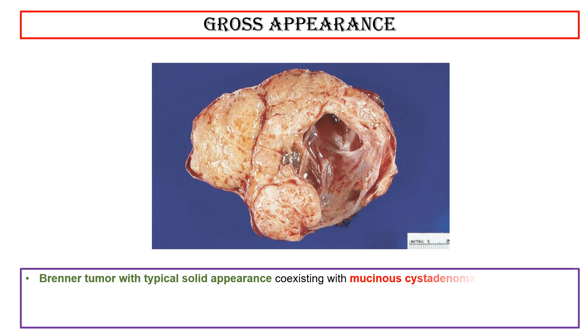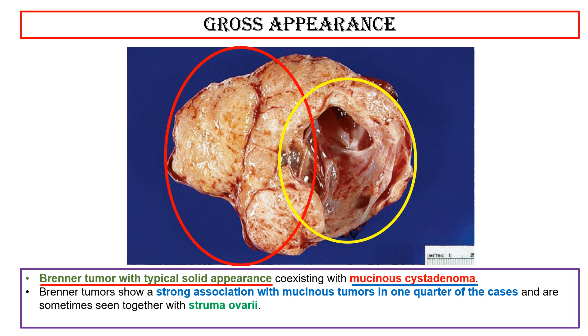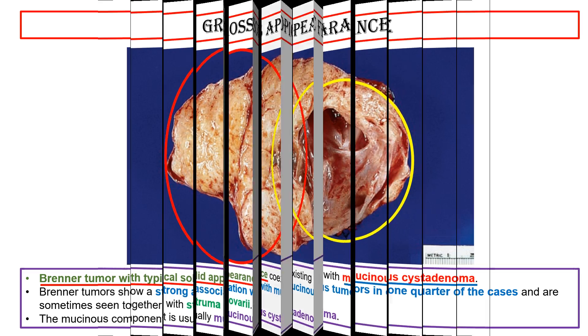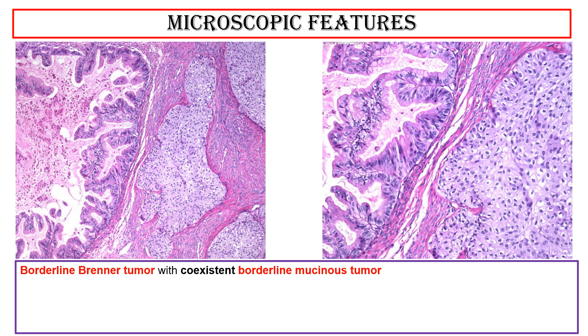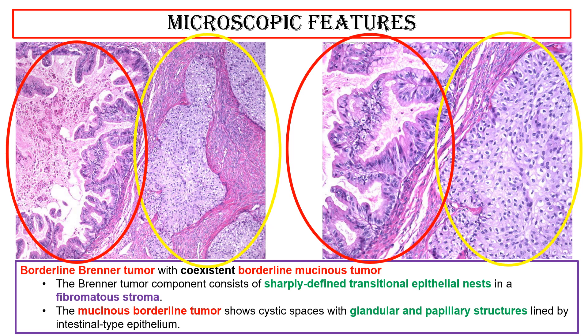The appearance of Brenner tumor with typical solid appearance coexisting with mucinous cyst adenoma. Brenner tumors show a strong association with mucinous tumors in one quarter of cases and are sometimes seen together with stromal overgrowth. The mucinous component is usually mucinous cyst adenoma. Microscopic features of borderline Brenner tumor with coexisting borderline mucinous tumor: the Brenner component consists of sharply defined transitional epithelial nests in a fibromatous stroma. The mucinous borderline tumor shows cystic spaces with glandular and papillary structures lined by intestinal-type epithelium.